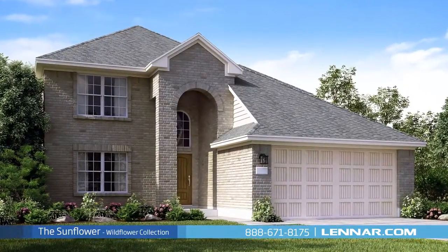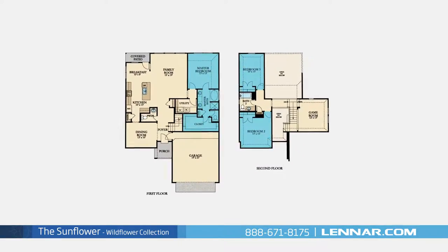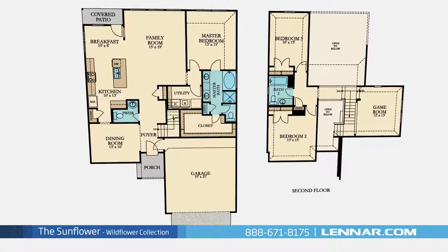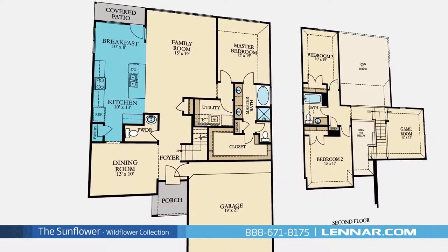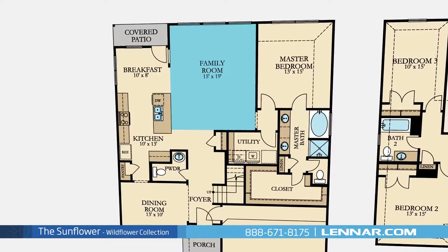Welcome to the Sunflower Floor Plan. This beautiful two-story home includes three spacious bedrooms, two full bathrooms and one half bathroom, an elegant dining room, a gourmet kitchen with granite center island and a large pantry, a cozy breakfast area, and a generous family room.